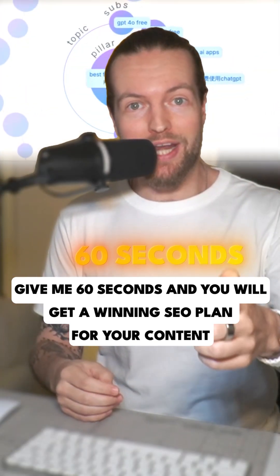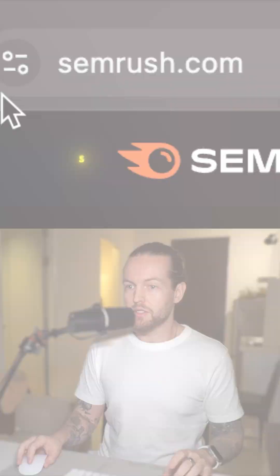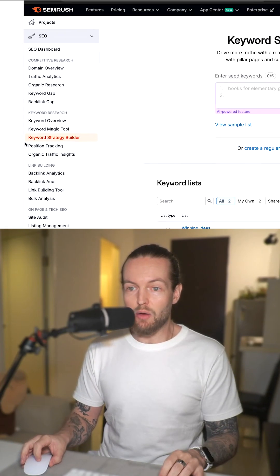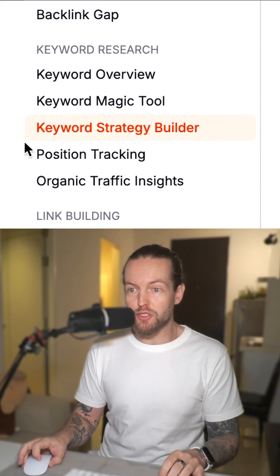Give me 60 seconds and you'll get a winning SEO plan for your content. Step number one, go to semrush.com. Then just click on sign up and continue with Google or email and password. Once you're on the inside, click on the keyword strategy builder.